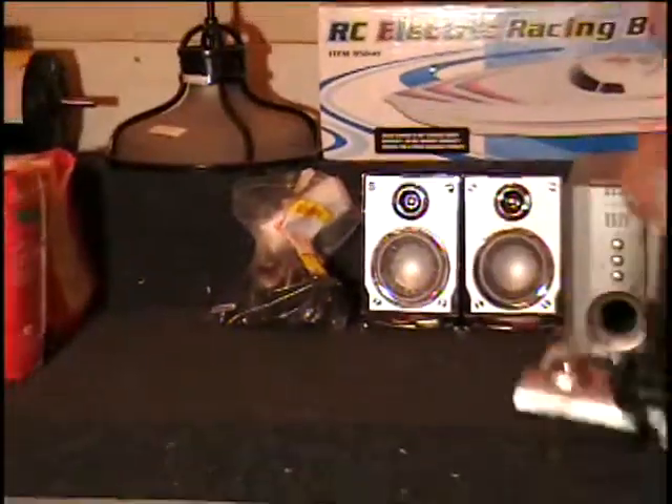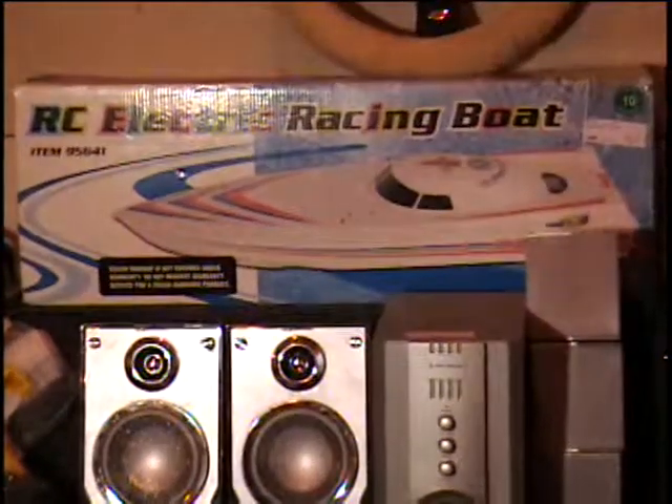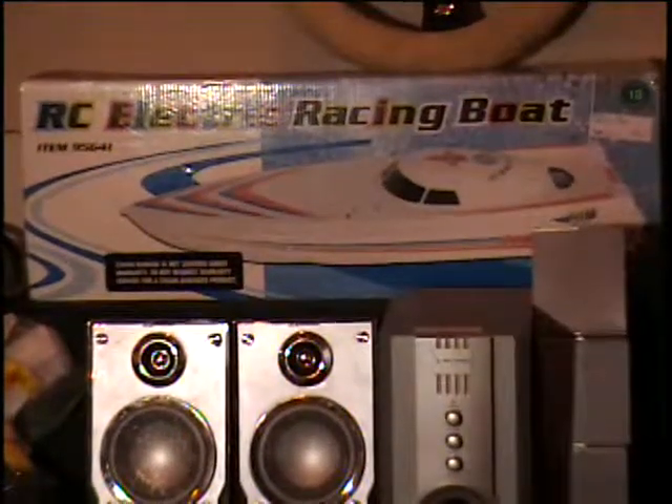Also on the table I have a racing boat. This is a remote control boat from Harbor Freight. It's a twin engine — goes about 20 miles an hour. Call and give me a bid on the racing boat.